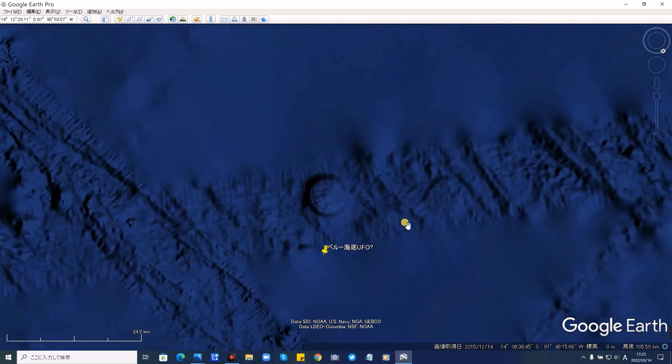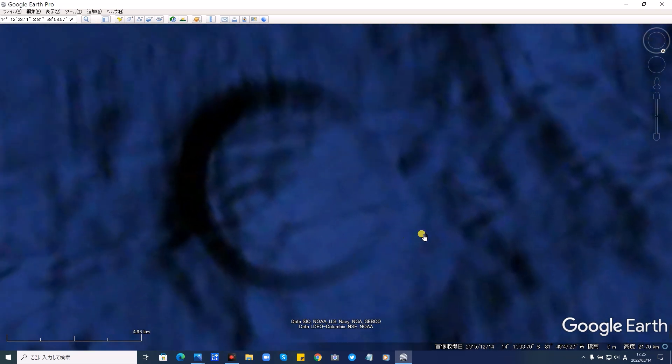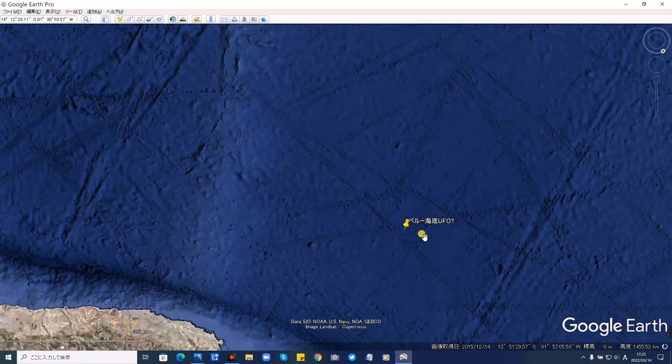そういったわけで、今日はこちらの謎の海底遺跡か、UFOか、ペルー沖に沈む、Google Earthで発見しましたので、皆さんにご紹介しました。また不思議な場所、見つかりましたら、ご紹介したいと思います。ラピTVでした。